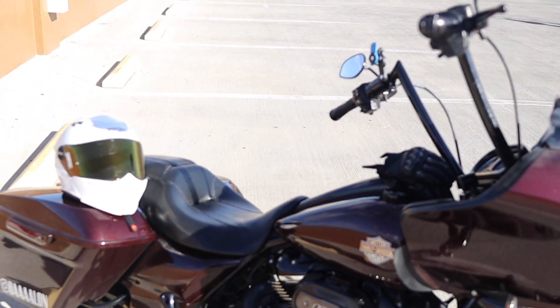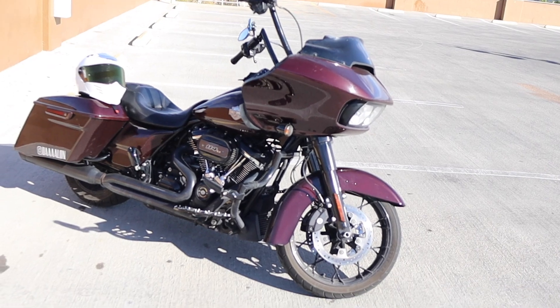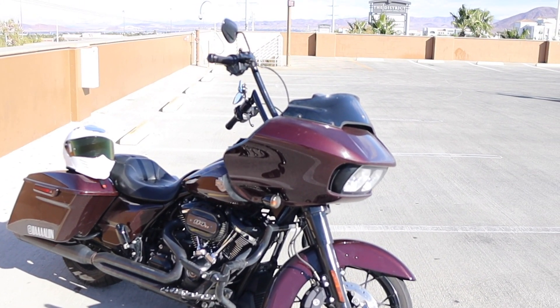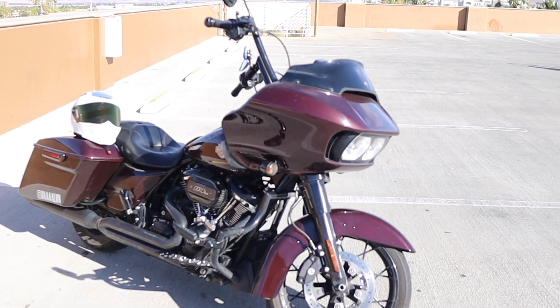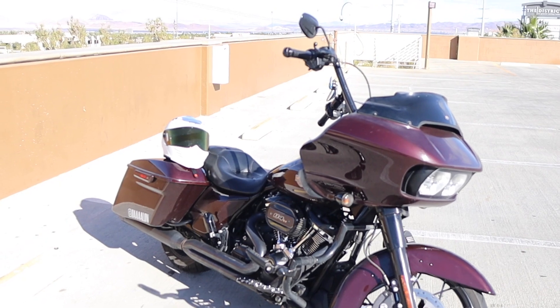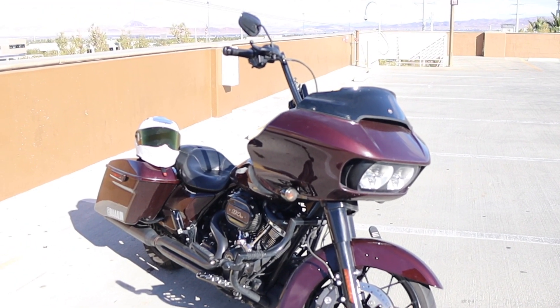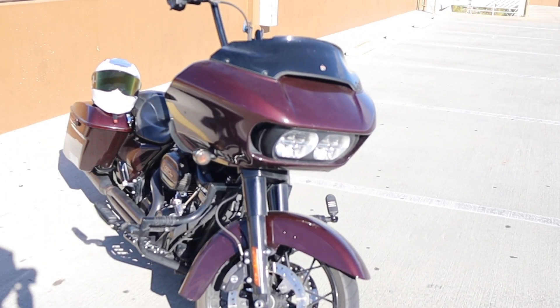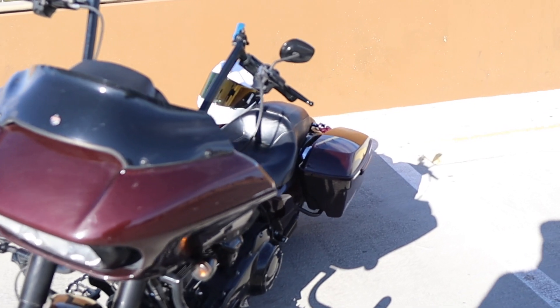The bike is pretty much stock — I really haven't done much to it. But I do want to do a 128 build on here and put it on E85, which would technically make it a race bike and not a highway bike. A highway bike is when your bike is just cammed, but a race bike would be a built motor and all that. We're probably going to make this into a racing bike for sure — that's the route I want to go.